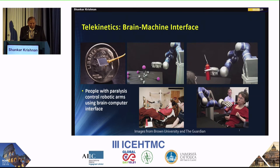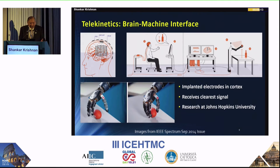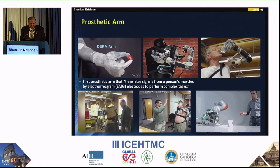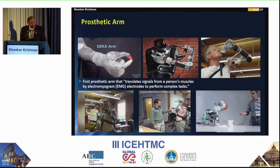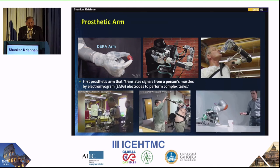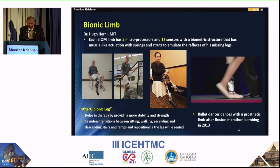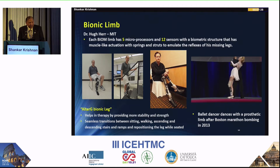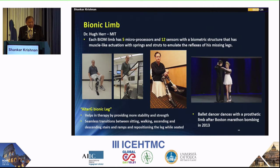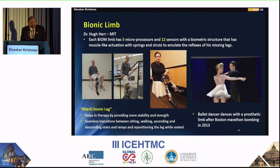Looking at Johns Hopkins and the brain-machine interface, these technological innovations suggest that we need to train students and future graduates to have exposure to these areas. Some universities already have capstone or senior design projects where students contribute to these innovations, sometimes combining with PhD or master's students. There is a compelling example of a young woman who lost her limb in the Boston bombing — through orthopedic surgeons and biomedical engineering innovations, she, a ballet dancer, was able to recover and perform as before.